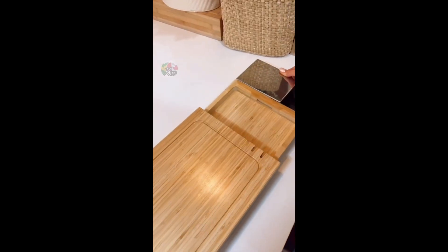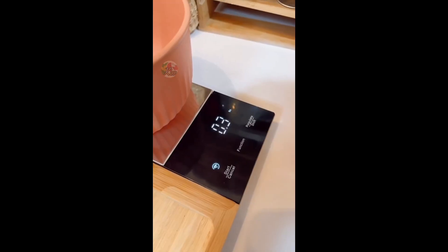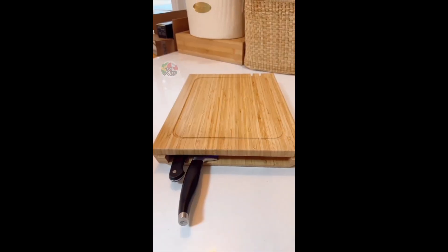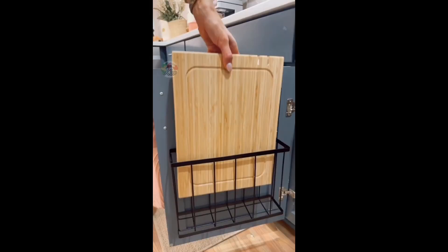This compact 8-in-1 meal prep system extends out to include a waterproof food scale that measures in grams, ounces, and pounds, built-in sharpeners, UVC light to sanitize cooking utensils after meal prepping, a built-in timer, a scrapboard for easy cleanup, and juice grooves for less mess, and it's super easy to store in small spaces.